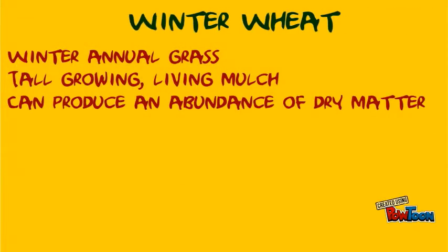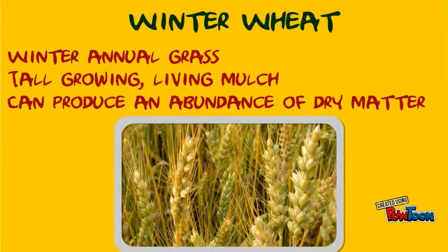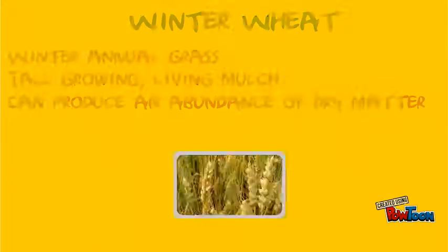Winter wheat is a winter annual grass. It is tall growing and acts as a living mulch. It can produce an abundance of dry matter.